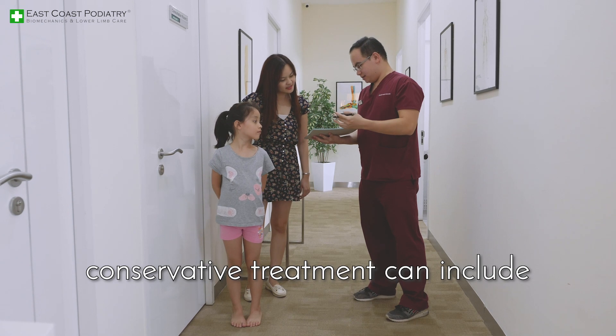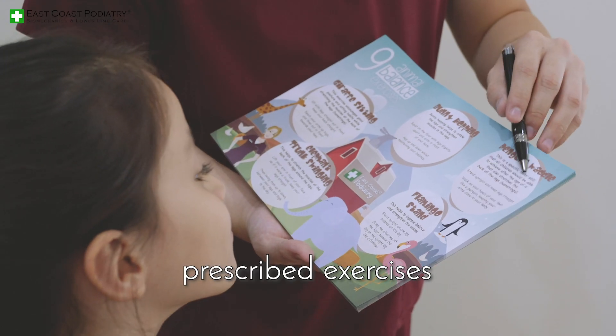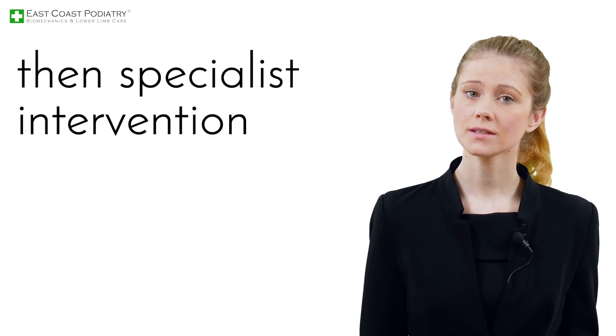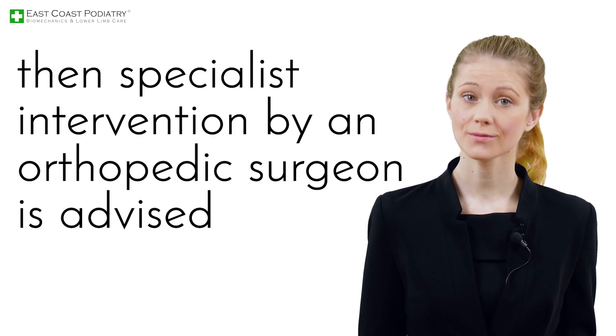When warranted, conservative treatment can include prescribed exercises, knee, foot, or ankle braces. If the knock knee condition is too severe, then specialist intervention by an orthopaedic surgeon is advised.